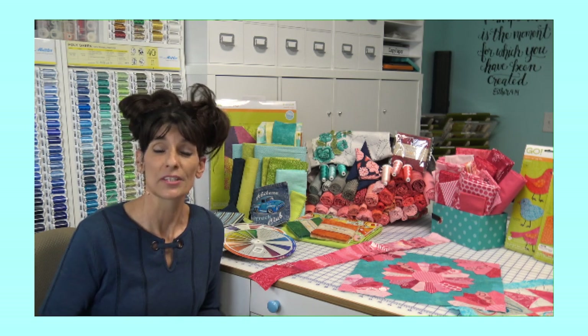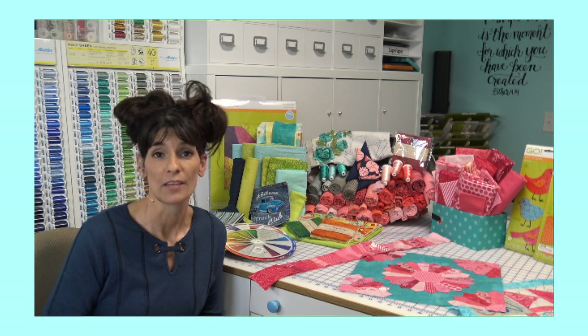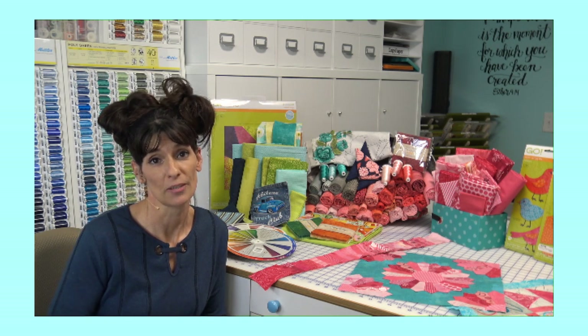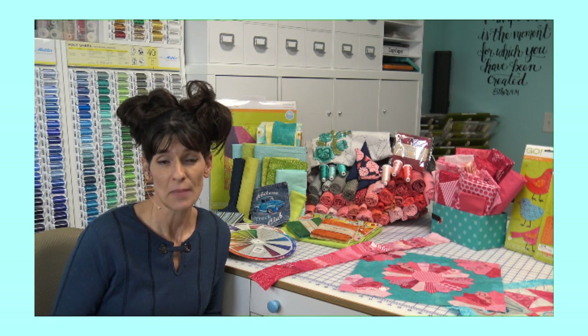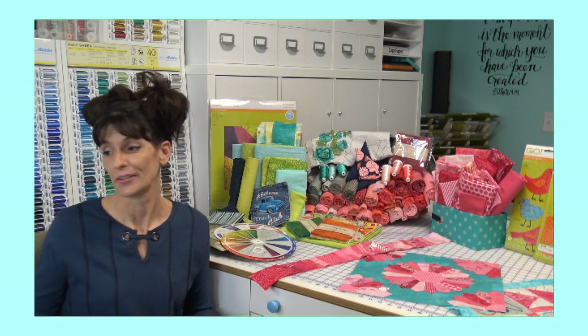Throughout the series we're going to level it out, and each week we're going to give you a part of a lesson so that you can learn to master color theory. There are going to be a few things that you need — nothing major — and we're going to chat about it.